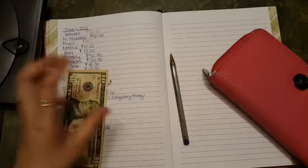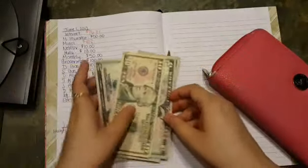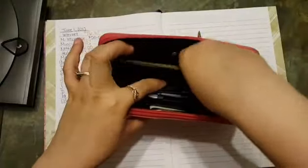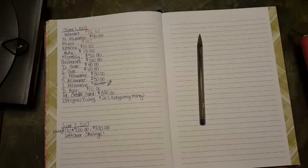I get $30 for my personal allowance. This gives us the ability to spend guilt-free on stuff we want for ourselves — our personal allowances are for whatever we want to spend on our own without feeling guilty about it.